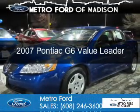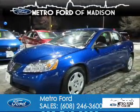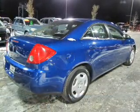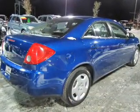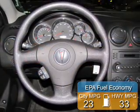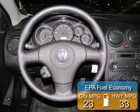This is a used 2007 Pontiac G6. It's powered by front wheel drive, a 2.4 liter 4-cylinder engine, and a 4-speed automatic transmission. Great fuel efficiency saves you money by requiring fewer trips to the gas station.